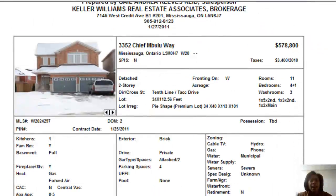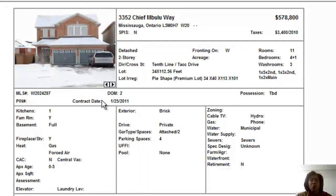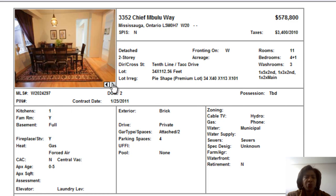The next one we have is on Chief Mabula Way, a little street tucked right off Tentline and Tack. It's an enclave of really nice homes. This is a 4 plus 1 bedroom home priced at $578,800. If you take a look, it has very, very nice hardwood floors — very nicely done. That's a very nice shot of the dining area.